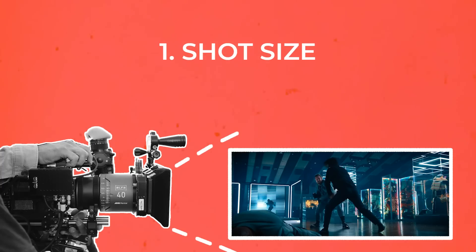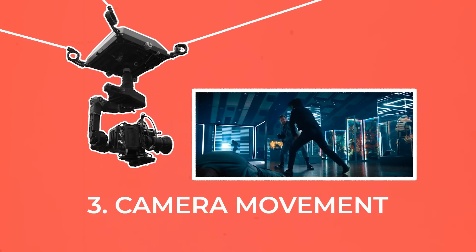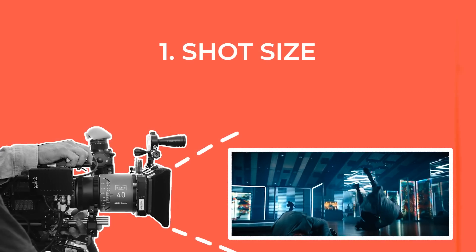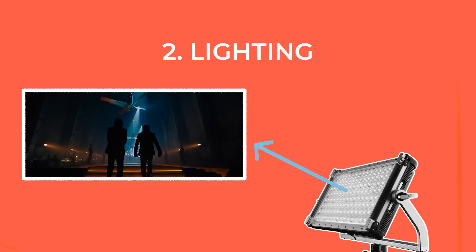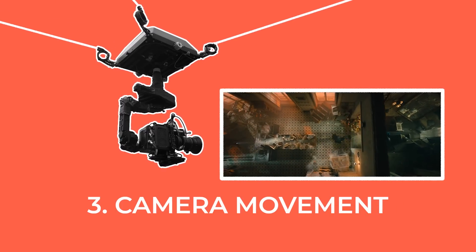The three cinematographic elements are: the shot size used, the lighting, and the camera movement. In John Wick, lots of slower-cutting wide shots are used, the lighting is hard and vividly colorful, and the camera moves are smooth.